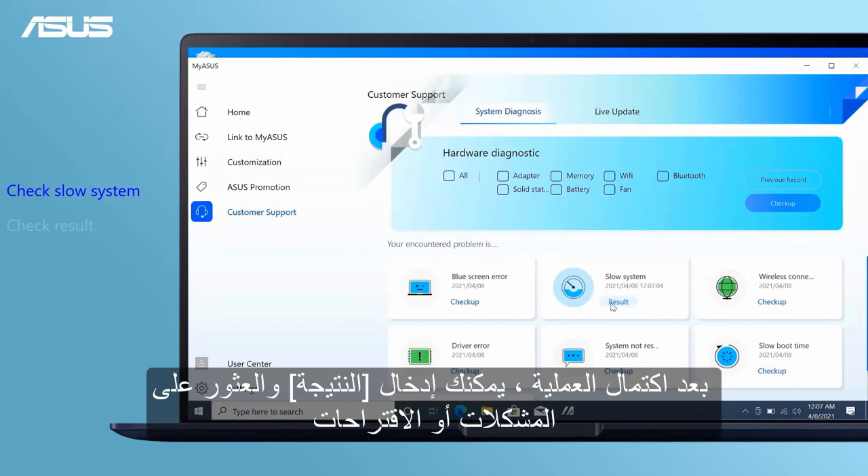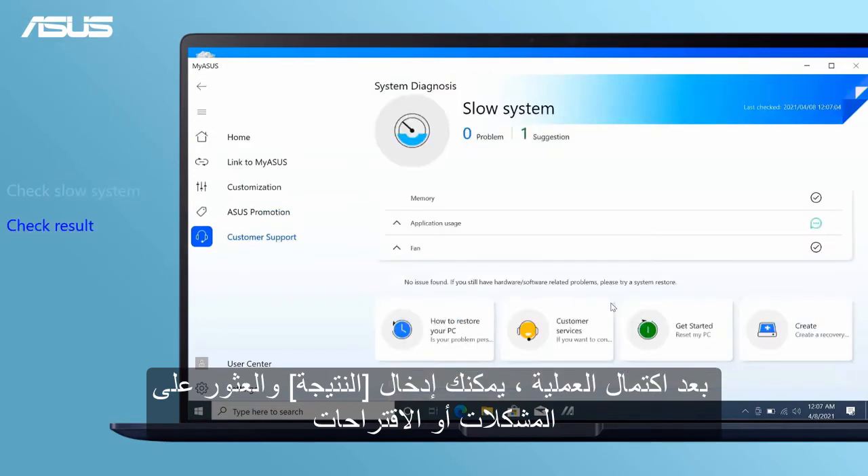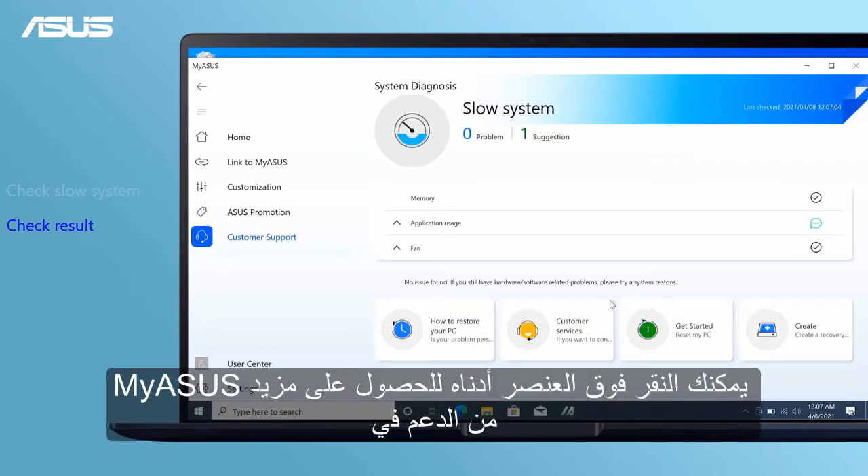After the process completes, you can view the results and find the problems or suggestions. You can click the item below for more support in MyASUS.